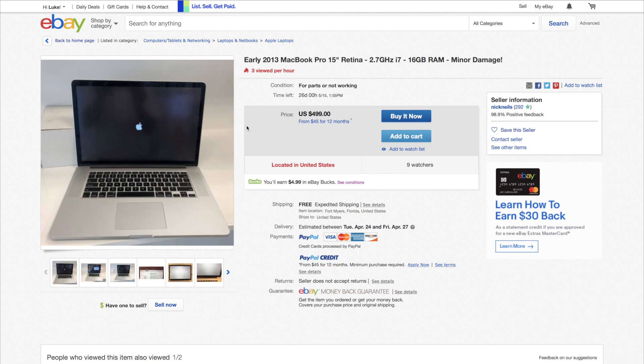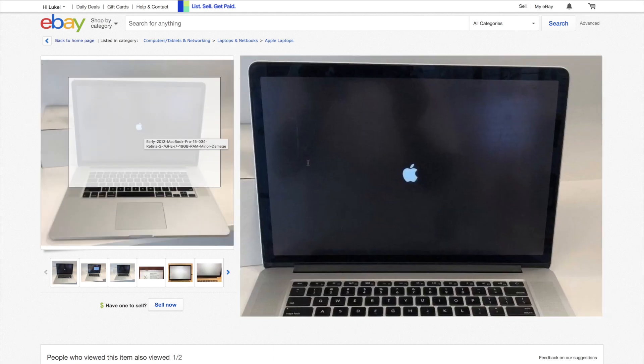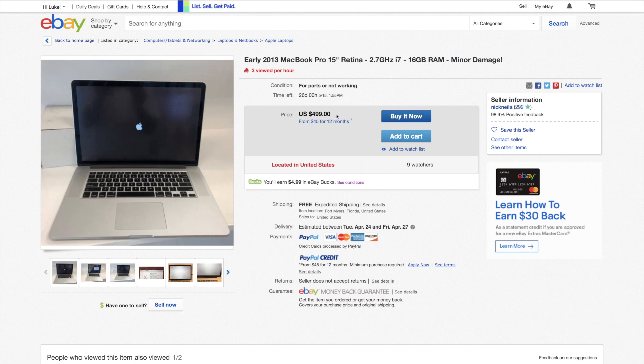So you'd have to do the $250 drive, and on this you'd have to do $275 for a screen. As you can probably tell, that's going to rule this out as a possibility for a flip. If this computer had a functional screen, $500 with free shipping — you might be able to make a little bit of money, but it'd be really, really tight. These early 2013s are getting a little older now, people don't want to pay as much for them.